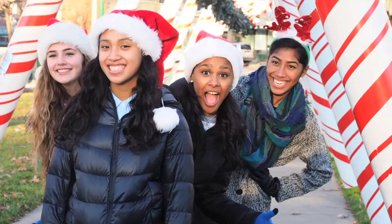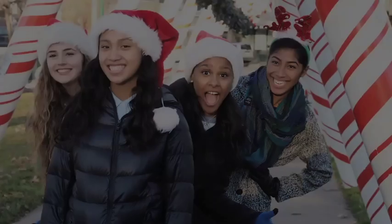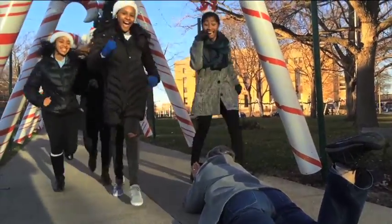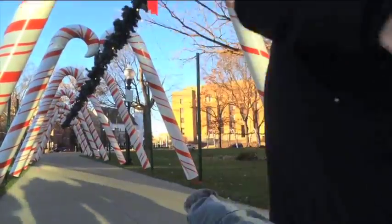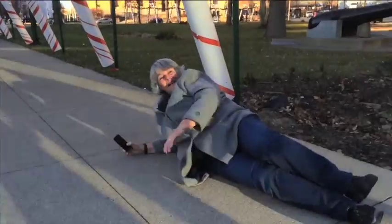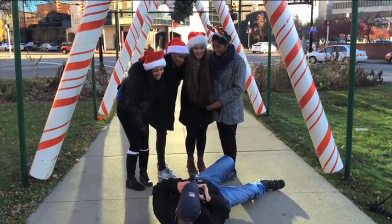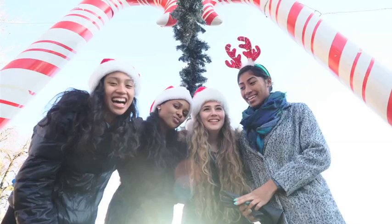Get closer. Mark suggested also trying some unique angles. That one's going to take some practice, but it really does make hunting for the perfect shot fun, and it gets clutter out of the background. Mark showed how changing your point of view makes everything more interesting.